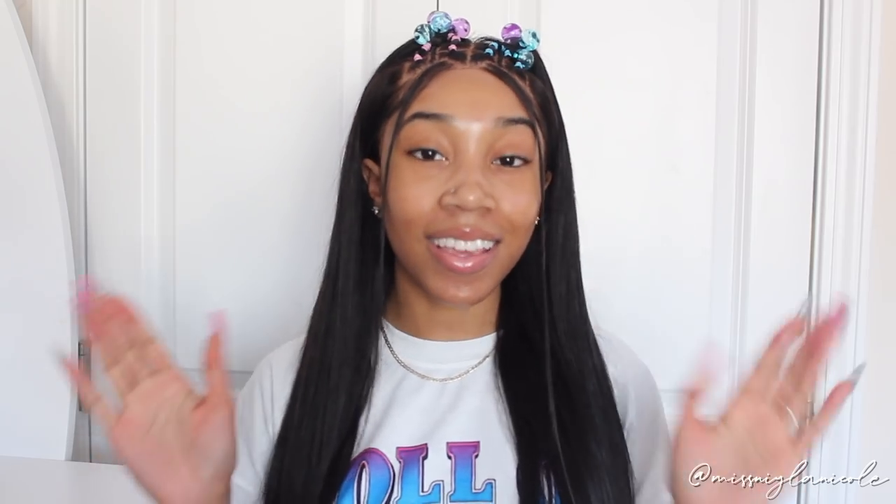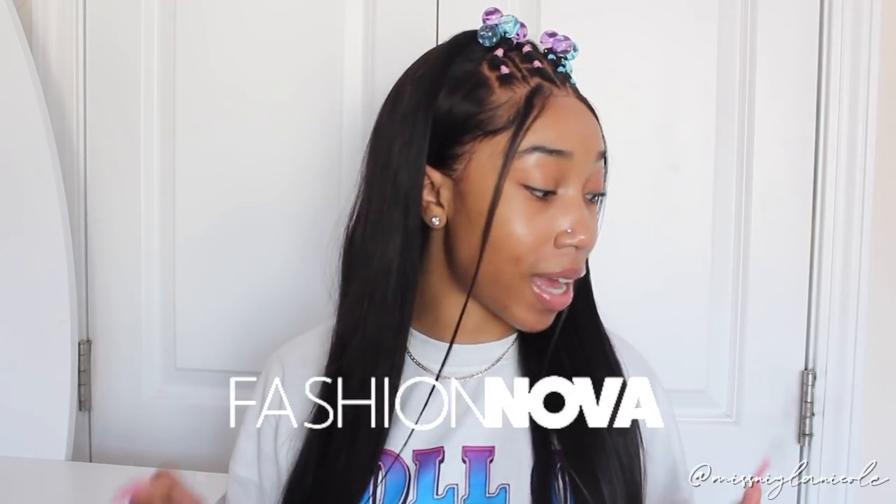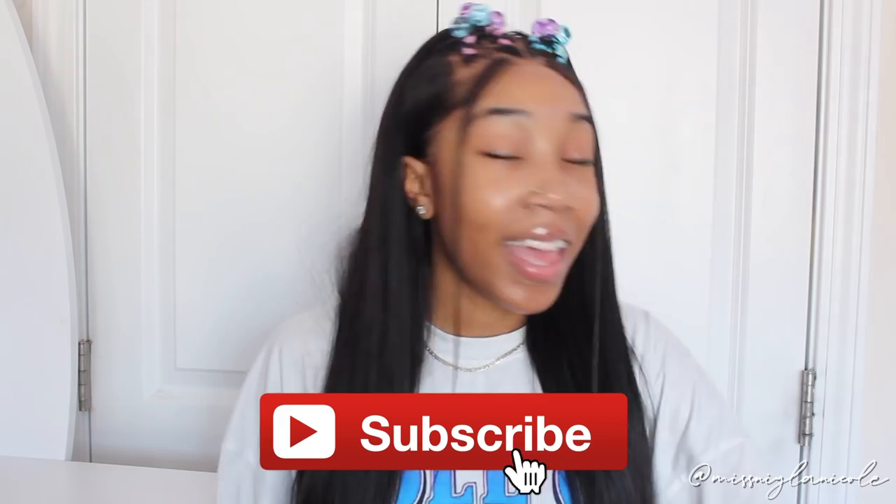Hey guys, it's Nyla, welcome back to my channel. I'm bringing you guys another haul video today in partnership with Fashion Nova — shout out to them for sending over these items. I'm bringing y'all a haul with items for the colder season, so I have some long sleeves and stuff appropriate for the weather. We're doing a fall/winter kind of haul video, and as always everything will be listed down below.